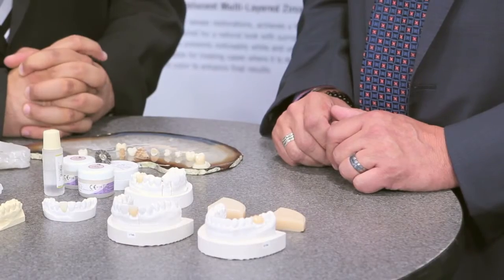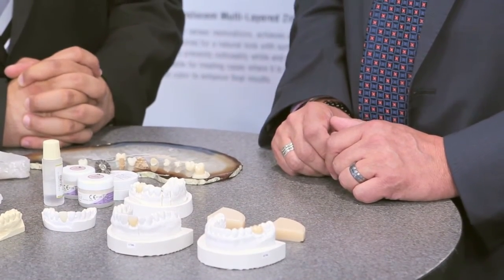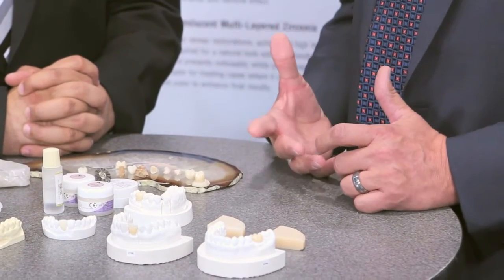Both of these are building on the technology of our original multi-layered zirconia, which is an 1100 megapascal strength material. That material handles full arch — not a problem. The trade-off is that you do eliminate some of the translucency for strength.